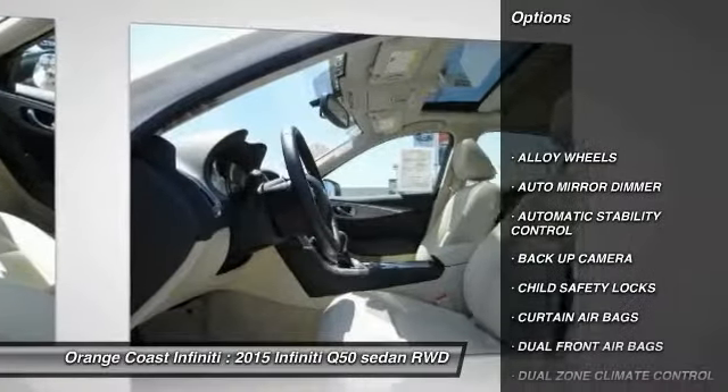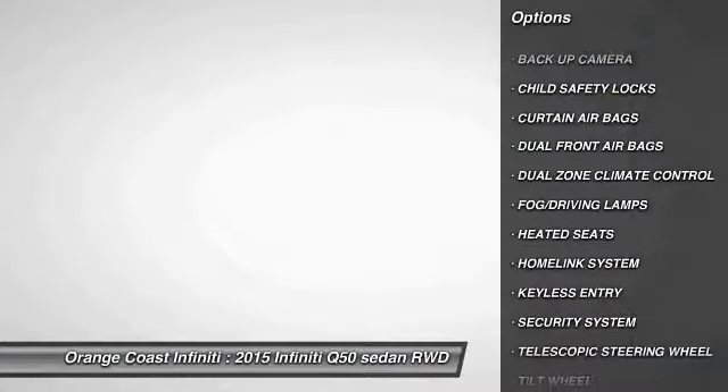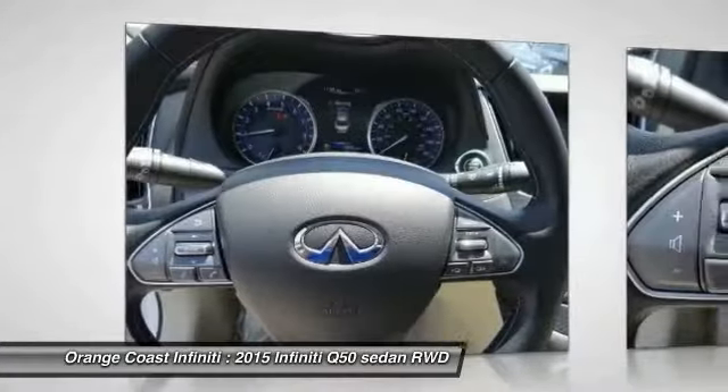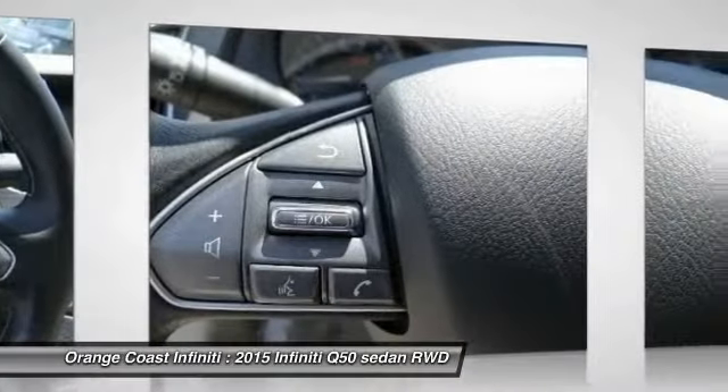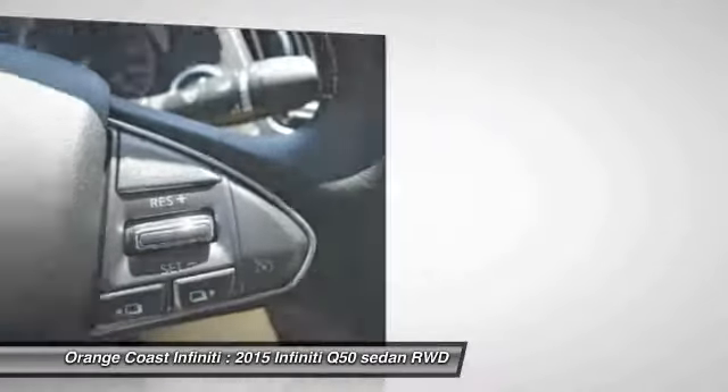Keyless entry, heated seats, backup camera, traction control, home link garage door opener, alloy wheels, automatic stability control, auto dimming rear view mirror, PPO, child safety locks, security system.